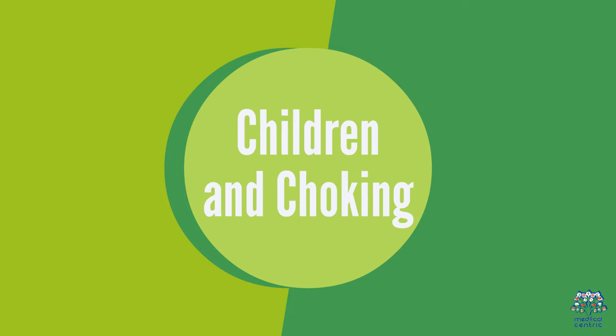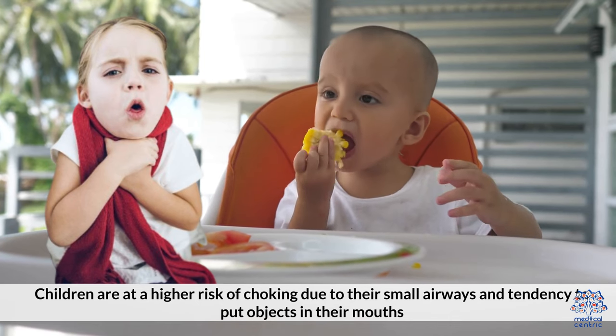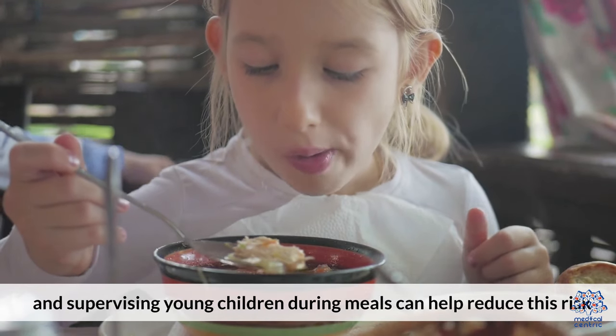9. Children and Choking. Children are at a higher risk of choking due to their small airways and tendency to put objects in their mouth. Childproofing your home and supervising young children during meals can help reduce this risk.